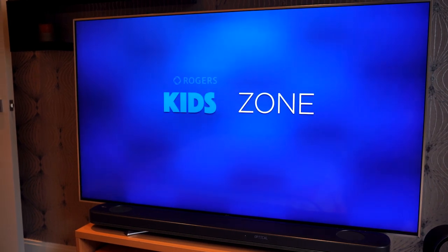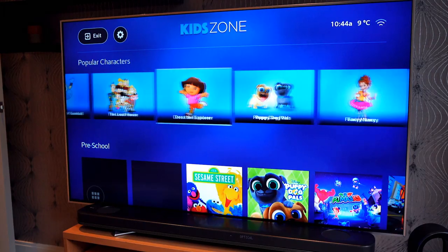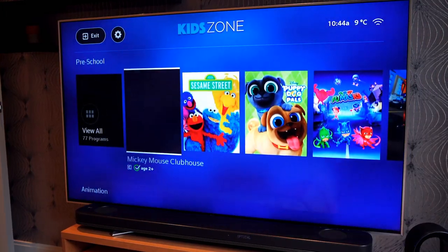And for all of you families out there with kids, Rogers has the exclusive KidZone. This is a curated and protected area with content suited just for your kids. You can set up parental controls to make sure your kids don't accidentally navigate away. You can do that, once again, all with your voice — just using the voice remote, simply hold down and say KidZone.